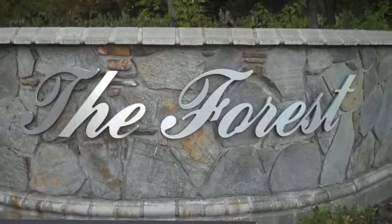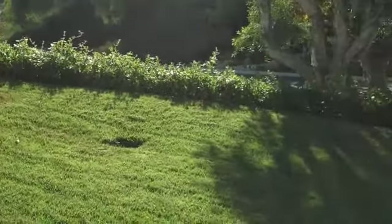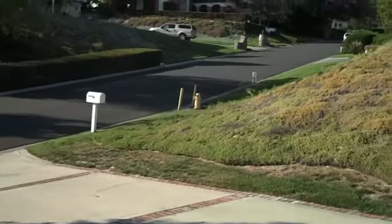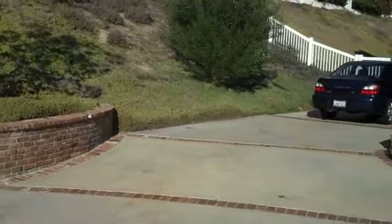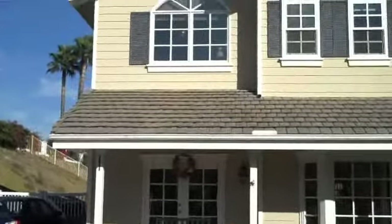Welcome to the forest area of Cotto da Casa. This is some of the front yard — great curb appeal on a quiet street. There's the side yard. This is the front of the home.